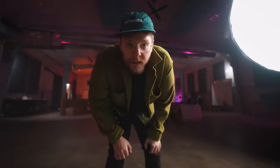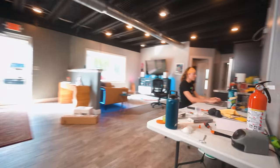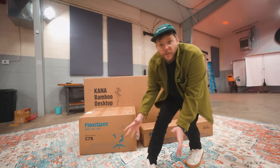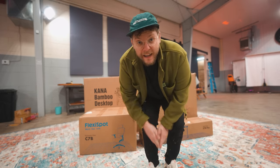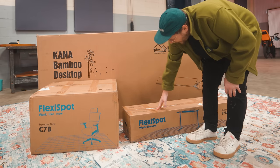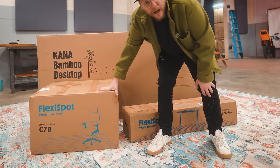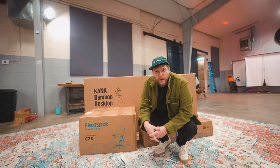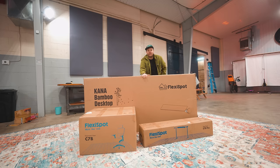Nikki desperately needs a new desk — check this out. This has been her work desk for the past six months. But luckily, the fine folks at FlexiSpot have swooped in and done it again. We got a bamboo top, we got the new FlexiSpot E7 Pro, and even an upgraded version of the last chair they sent me. They said they'd hook Nikki up — don't worry about it, we got you. Super excited for all this stuff. It's time to build this desk!